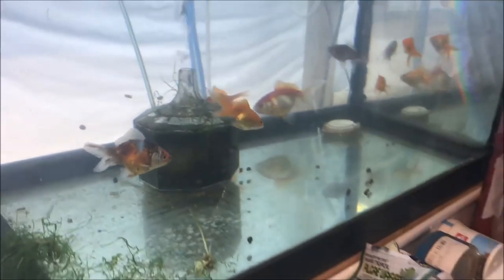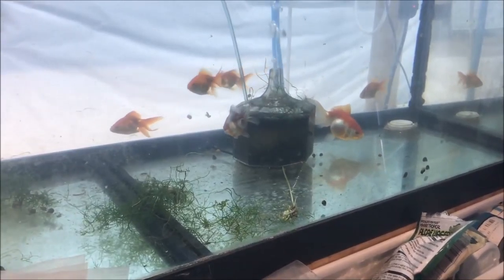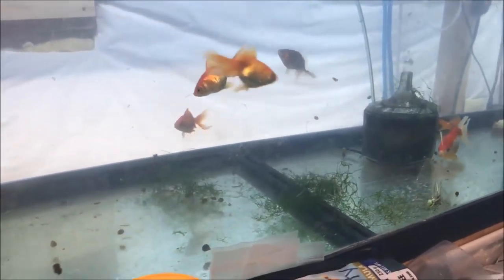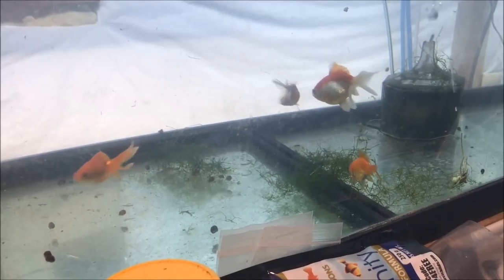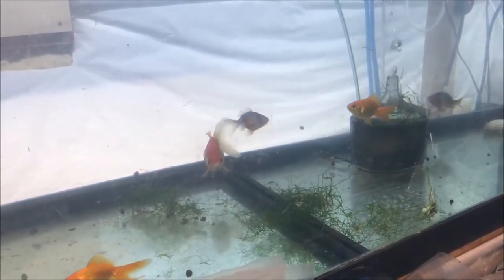Goldfish keeping 101 — they're pretty easy but they're messy, so you've got to have clean water. A lot of people say they need big tanks, and they need big tanks because they get messy. If you don't change your water frequently enough, the water parameters will take a dump pretty quickly and you'll lose your goldfish.